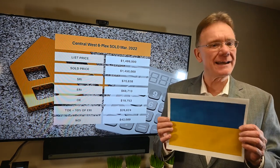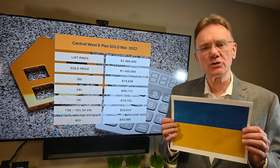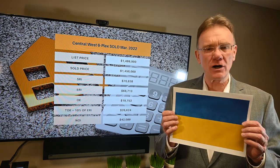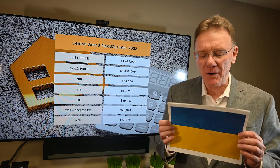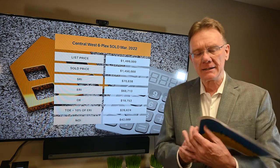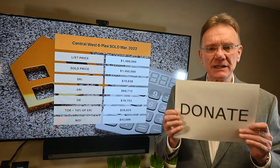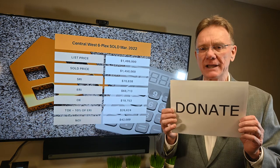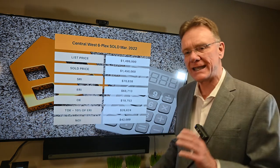Hello, Patrick Walchuk here. As usual, we're going to provide you with a financial breakdown of a property that sold in Ottawa in the month of March 2022. If you enjoy getting these videos, click on the subscribe button and click on the notification bell to have them pushed out to you every 30 days.